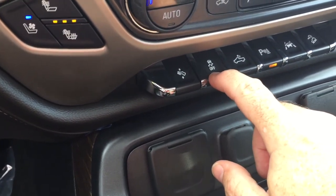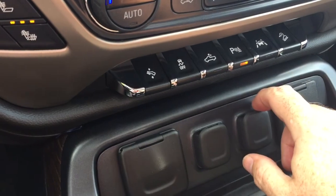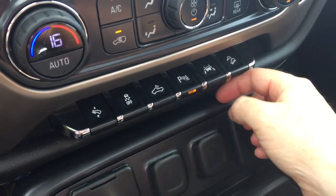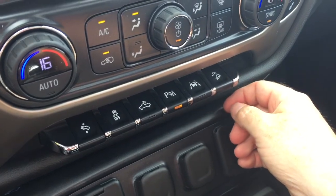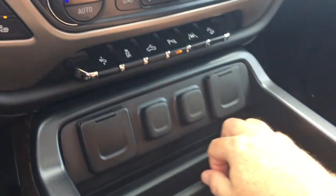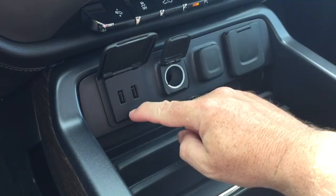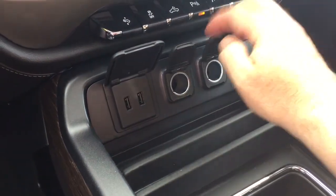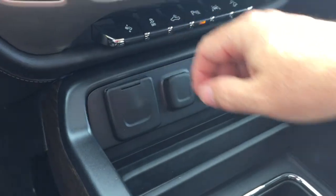Power pedals, traction control, LED lights in the back of the truck, ultrasonic parking sensors, and a lane keep system — more safety features for you. You've also got downhill controls, a pair of USB ports, two 12-volt outlets, and a traditional household power outlet. Lots of connectivity in this one.